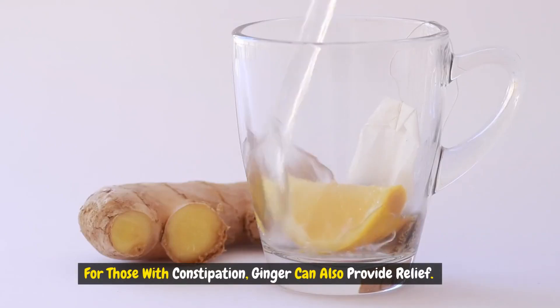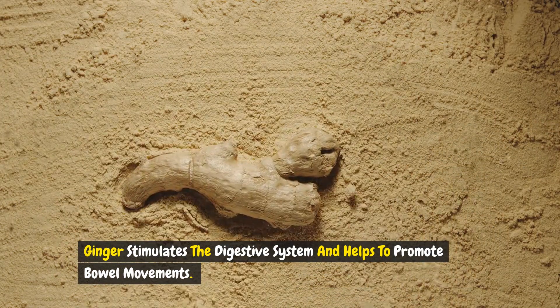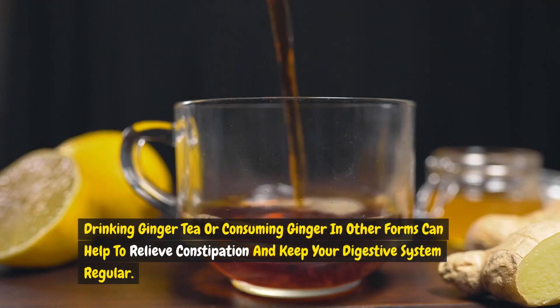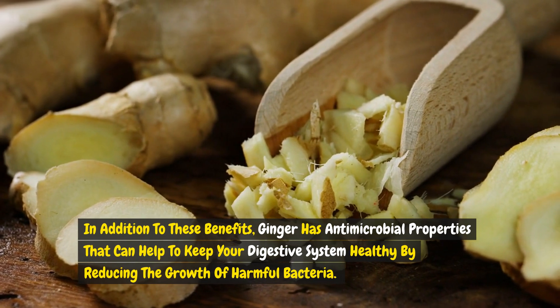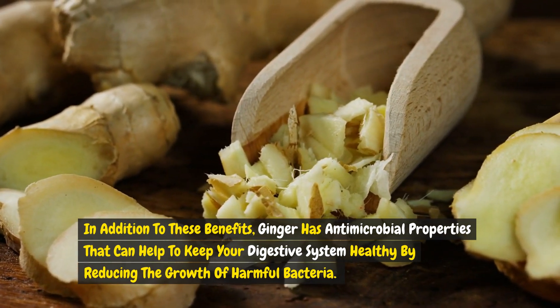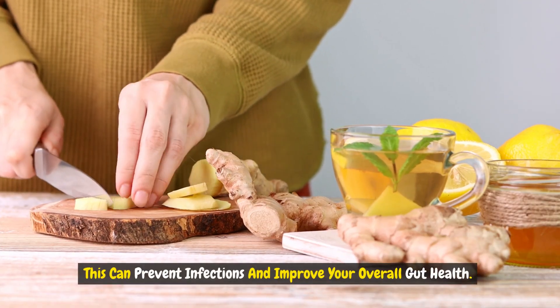For those with constipation, ginger can also provide relief. Ginger stimulates the digestive system and helps to promote bowel movements. Drinking ginger tea or consuming ginger in other forms can help to relieve constipation and keep your digestive system regular. In addition, ginger has antimicrobial properties that can help to keep your digestive system healthy by reducing the growth of harmful bacteria, preventing infections and improving your overall gut health.